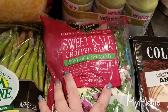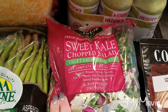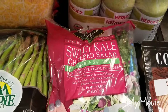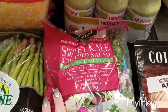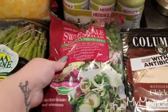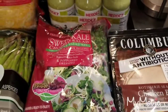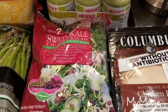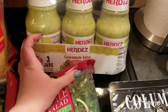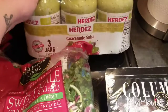I figured I would get this sweet kale chopped salad — it's the whole kit. It has broccoli, Brussels sprouts, cabbage, kale, chicory, dried cranberries, roasted pumpkin seeds, and a poppy seed dressing. We're kind of picky with dressings, so he could just take the greens and add whatever dressing he wants on it.